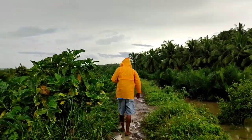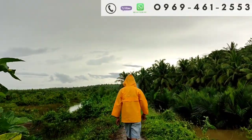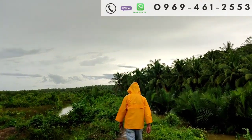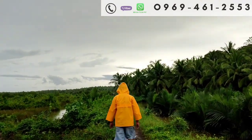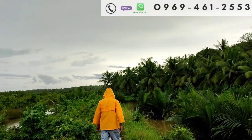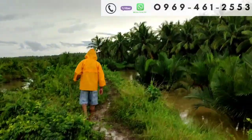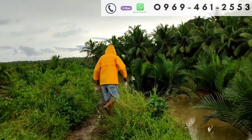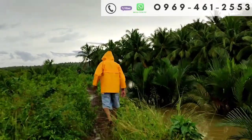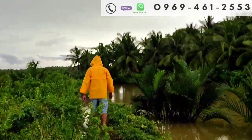Mga ka-up for the buddies, what a beautiful rainy day — hindi naman po malakas ang ulan, tamang lamig lang po. Nandito po tayo ngayon sa isang property, on the way po tayo. Lakad po tayo ngayon papunta doon sa property — fishpond at nyugan po, 7 hectares. Titignan natin mamaya yung property.